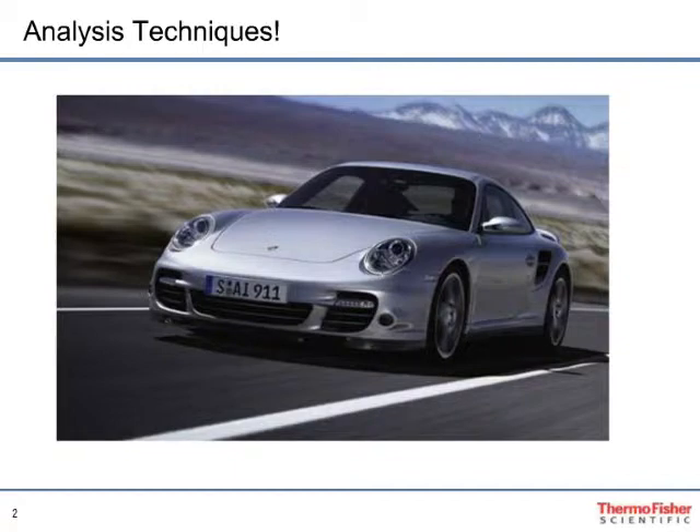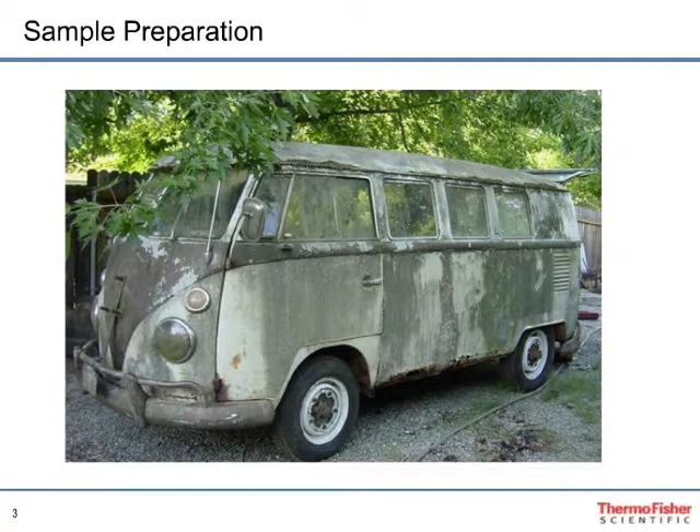Taking the Porsche analogy a step further, the automotive equivalent of sample preparation would be a 1970s-era VW wagon — aging, dilapidated, and outdated in design. These two vehicles ultimately have the same manufacturer, and it's apparent where the efforts in design and innovation were spent — obviously, the analytical techniques. However, it isn't necessary to keep this VW wagon as your second vehicle. There are newer and more economical vehicles that will help you reach your destination, and the same is true for sample preparation.